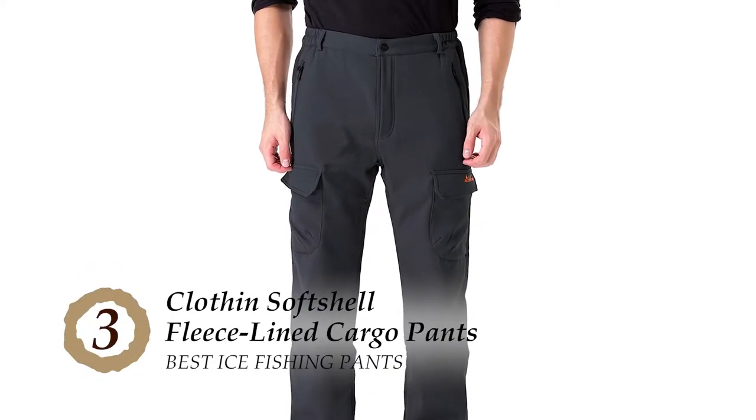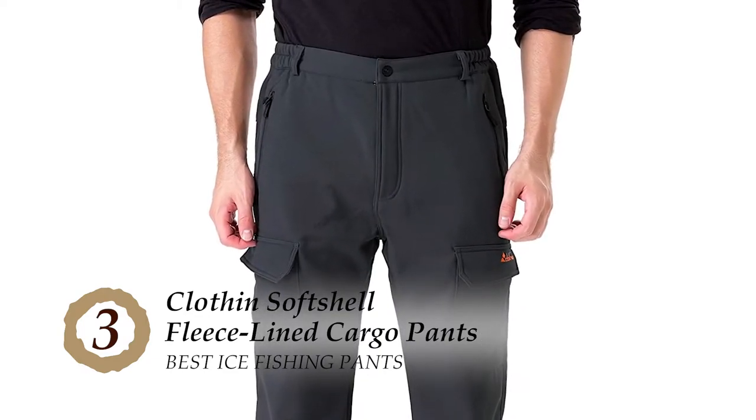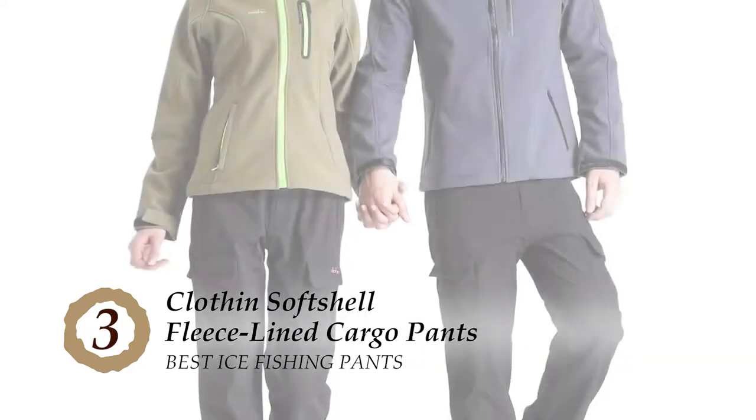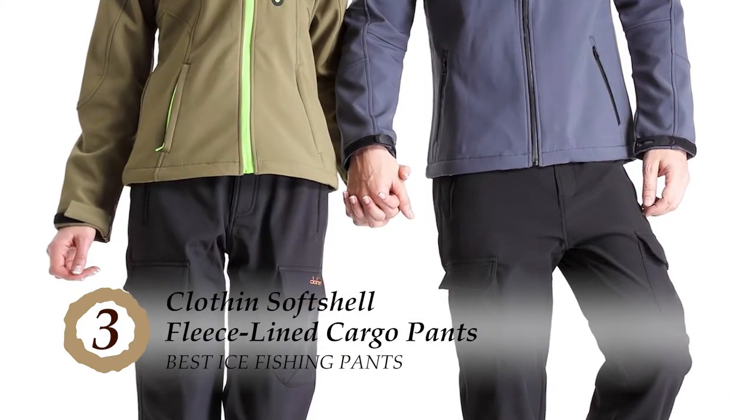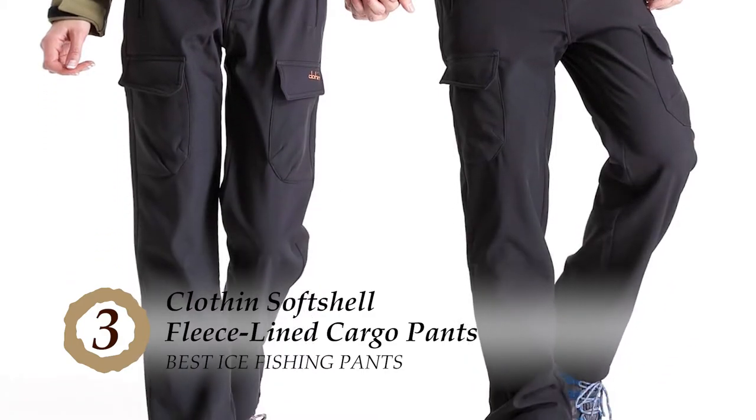Next, we have the best ice fishing pants: the soft shell fleece-lined cargo pants. Buyers were quite satisfied with the fleece quality used in these pants. They liked the convenience of having plenty of pockets, wind resistance, and comfortably warm material. Overall, customer feedback remained positive.